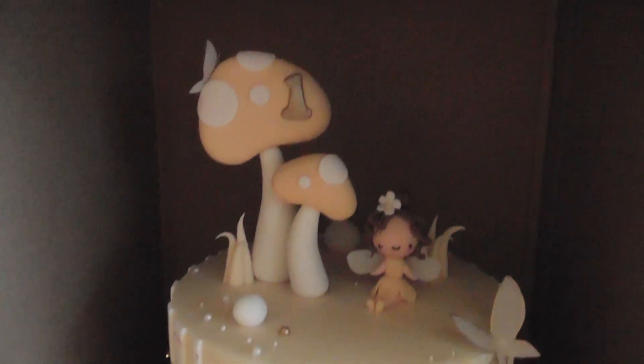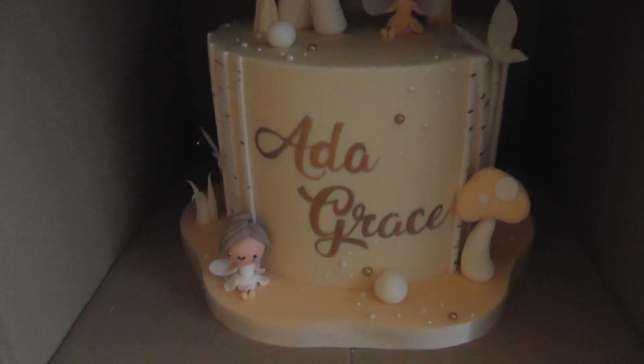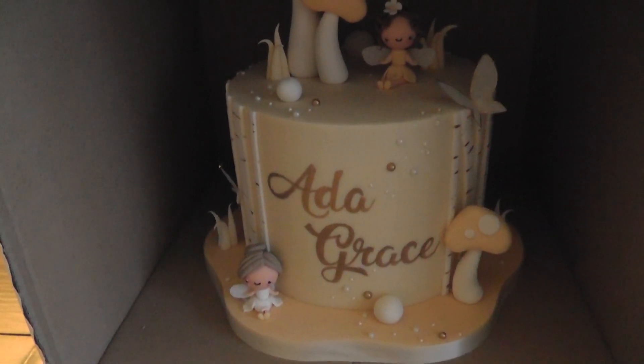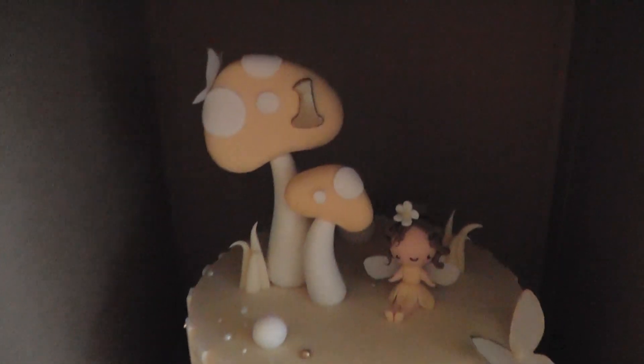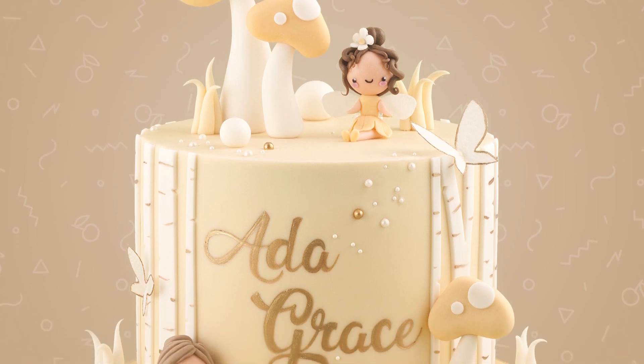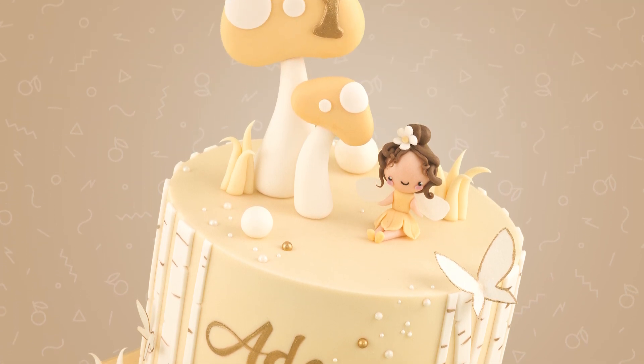I also had a peach fairy cake that's being collected later today. My brief was literally a pale peach cake with butterflies, fairies, and toadstools — and this is what I came up with. It was originally booked for the weekend but got moved to tomorrow, so I worked on it Saturday and managed to get it finished. This one's going tonight.